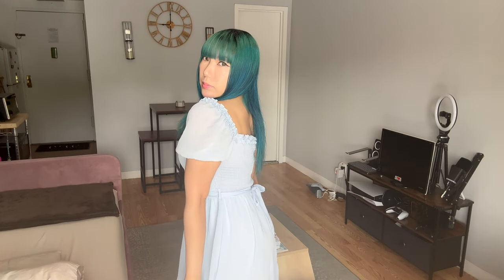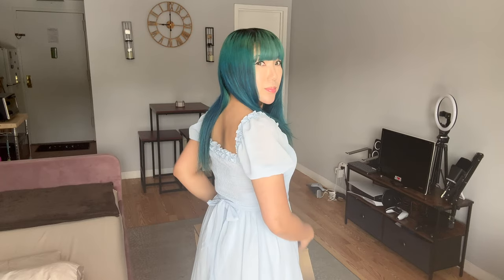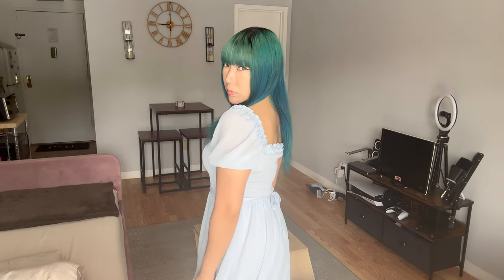Hey there Starlings! Today I'm super excited to share with you my summer dress try-on haul.